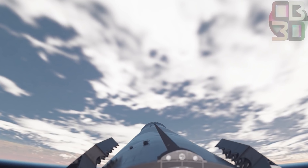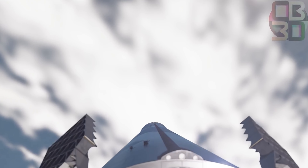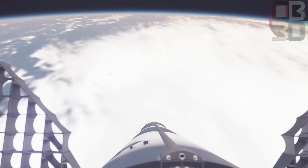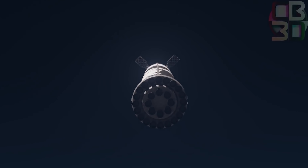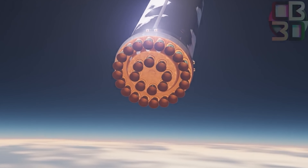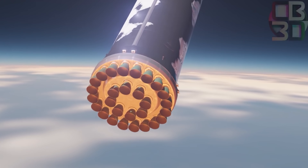Starship, the second stage, consists of six Raptors, and Super Heavy, the first stage, will consist of 29. There will be six Raptors equipped in the Starship SN20, three of them standard and three vacuum. SpaceX is preparing the vehicle for the first time in the Starship program for testing in orbit shortly.